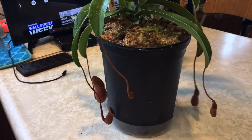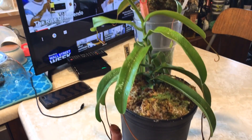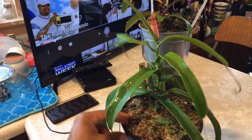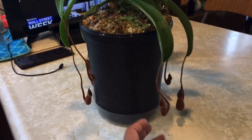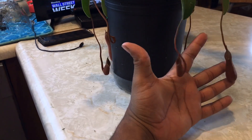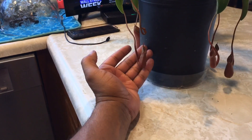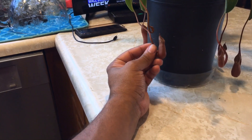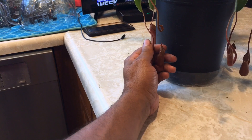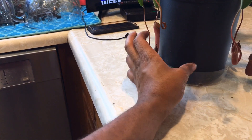I had to cut off all the old pitchers because they were engulfed in ants — it was pretty crazy, I wish I would have recorded it. But yeah, this is still one of my all-time favorites. You can never go wrong with Ventricosa; there are so many good crosses with this species as well.